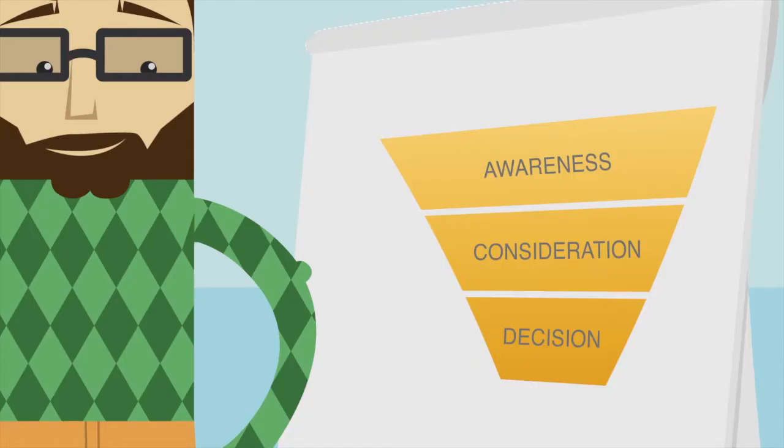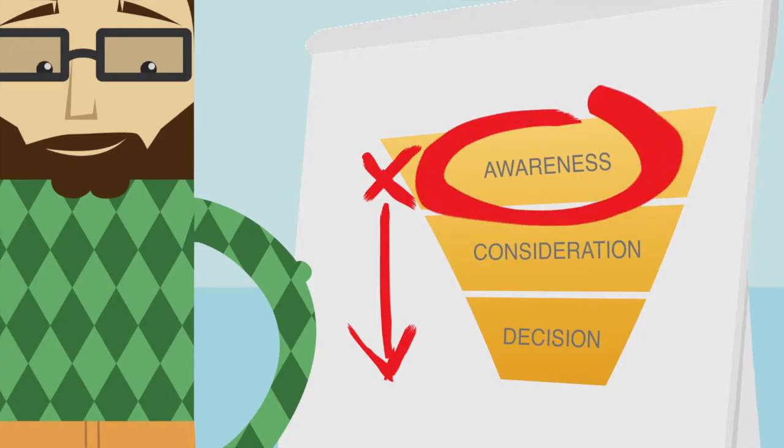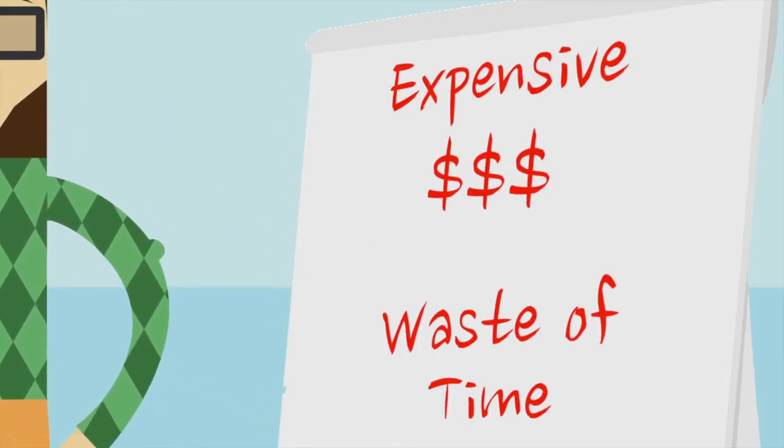The vendor journeys generally follow an awareness-to-decision process driven by email re-engagement to nurture him through the funnel. He's still at the top of the funnel, but the vendor salespeople are engaging him when he's not ready. They are engaging him like he's at the bottom of the funnel and ready to buy with a clear and defined need. This is expensive for the vendors and a waste of Stuart's time.